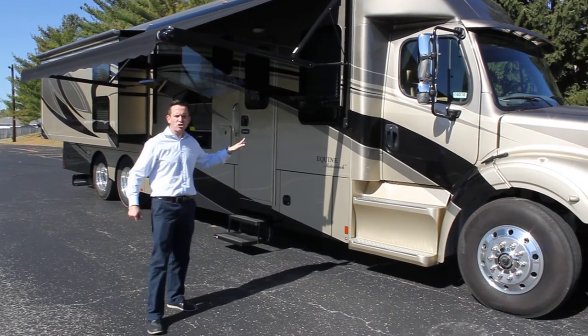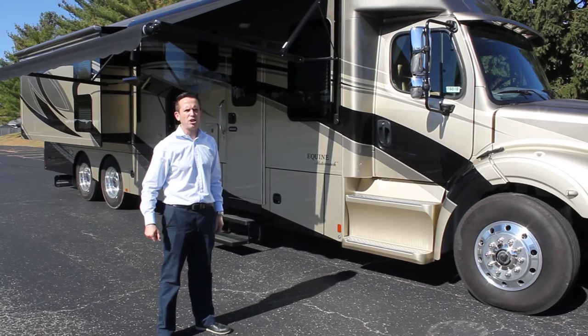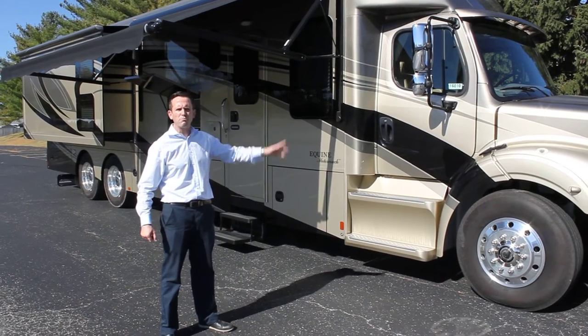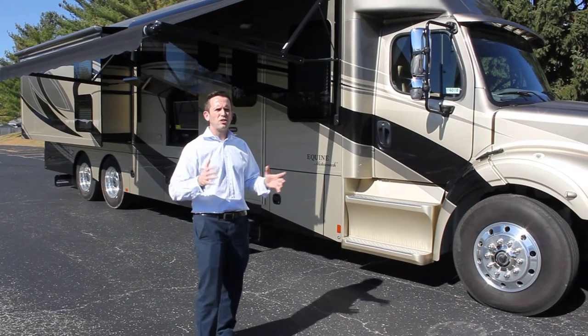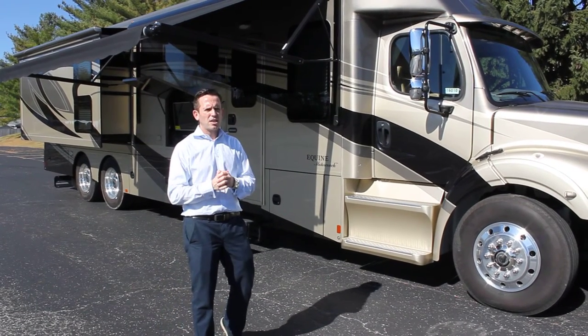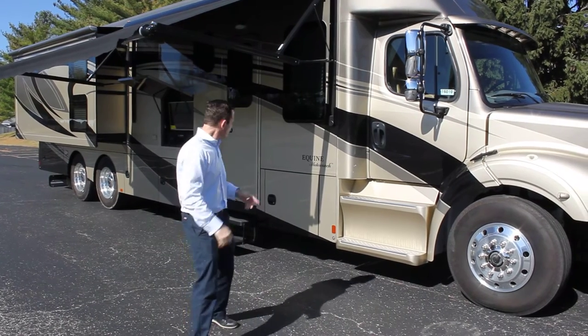Walking around further, you'll see we've painted this in a certain style, but as a customer you can choose any color you like. We've gone for gold and black, which is quite striking, but if you have certain horse barn colors or racing colors that you want, we can accommodate that as well.